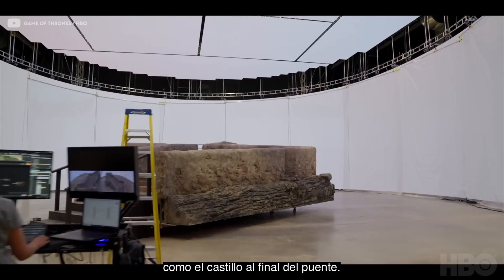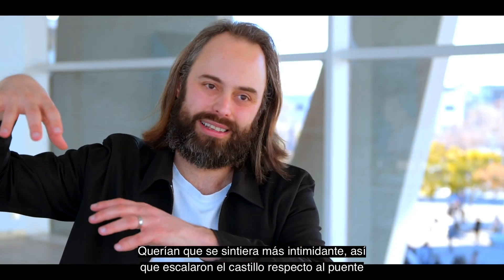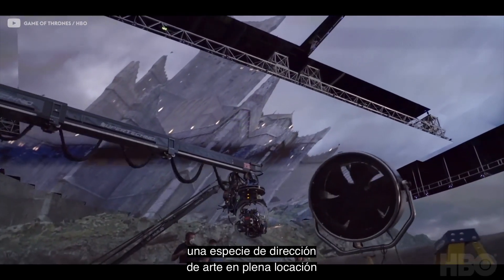They also did some interesting things, such as the castle at the end of the bridge — they wanted it to feel more intimidating. So they scaled up the castle compared to the bridge to actually art direct the location.